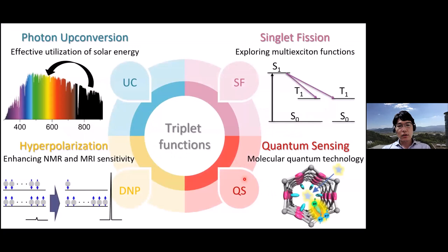The triplet state shows various functions. It is already used commercially in organic LEDs (OLEDs), but we are exploring new functions and future applications of triplets, including photon upconversion and singlet fission related to energy applications, as well as spin applications like hyperpolarization and quantum sensing. Today I will focus on DNP NMR applications.